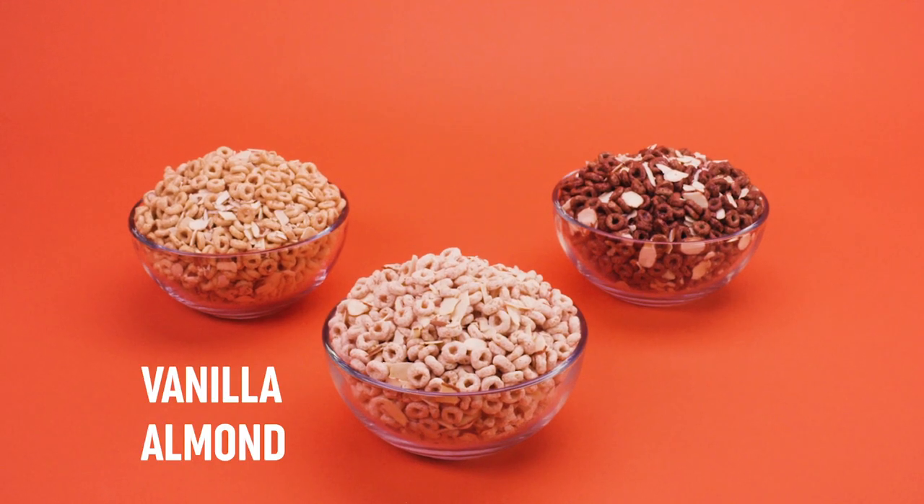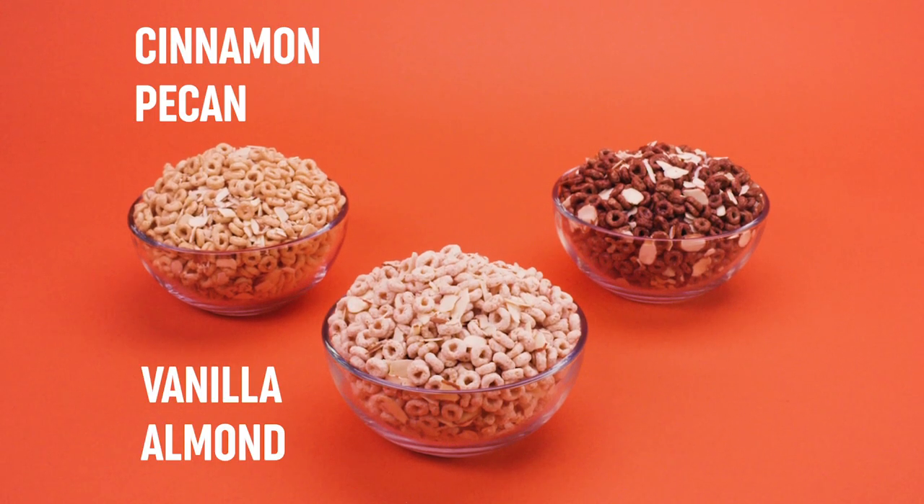Key Eats cereal comes in three flavors: vanilla almond, cinnamon pecan, and chocolate almond.